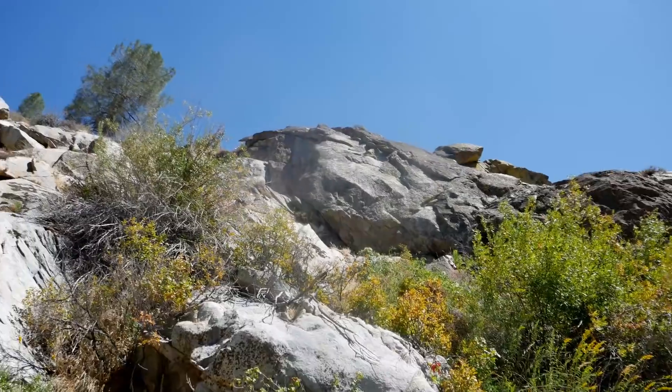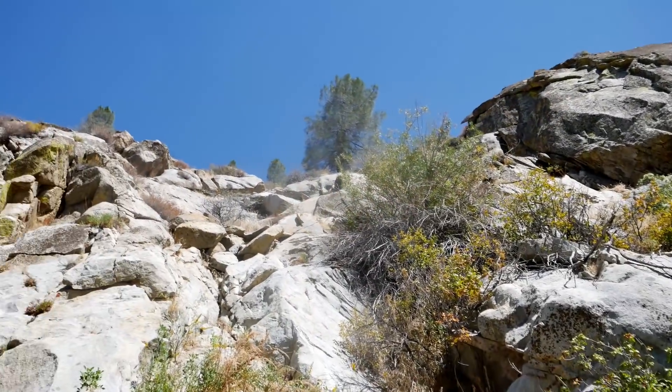We just dropped in from that steep cliff up there — you can't even see where we came from. Above that tree it was a steep, loose drop. We might find an easier way to go back up, but we are down in the creek.